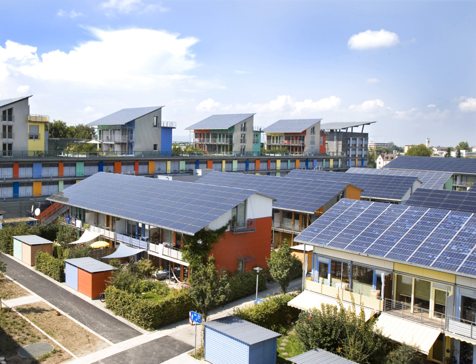Crystalline silicon photovoltaics are only one type of PV, and while they represent the majority of solar cells produced currently there are many new and promising technologies that have the potential to be scaled up to meet future energy needs. As of 2018, crystalline silicon cell technology serves as the basis for several PV module types, including monocrystalline, multicrystalline, mono-PERC, and bifacial.